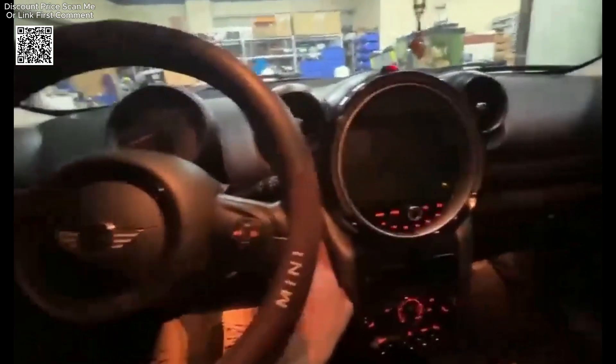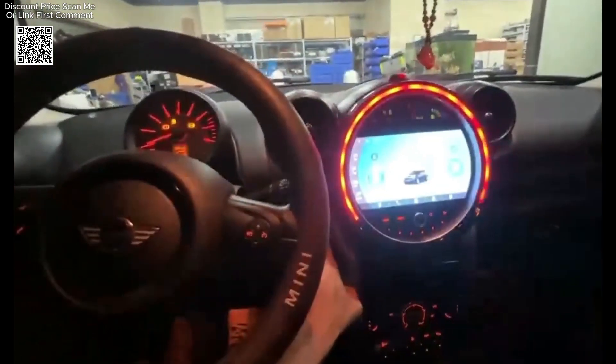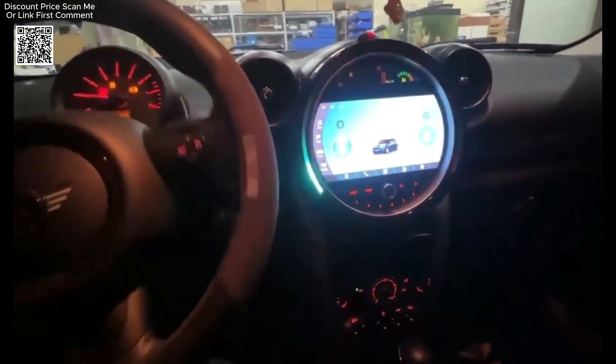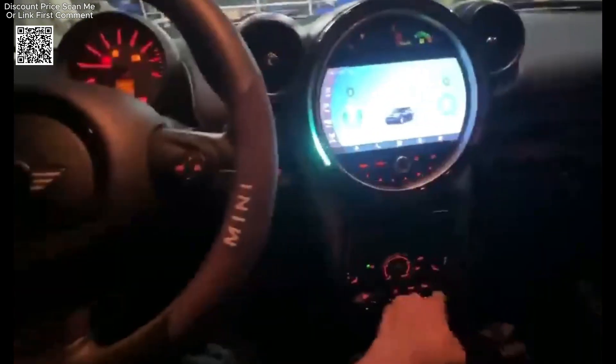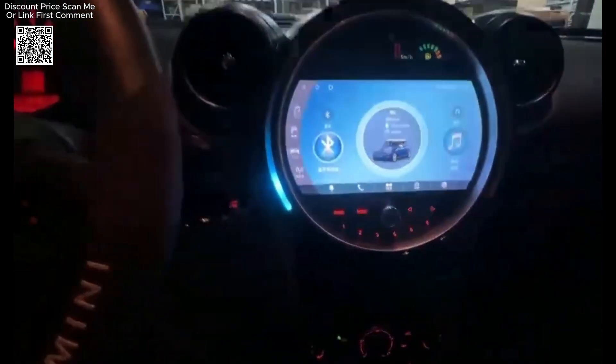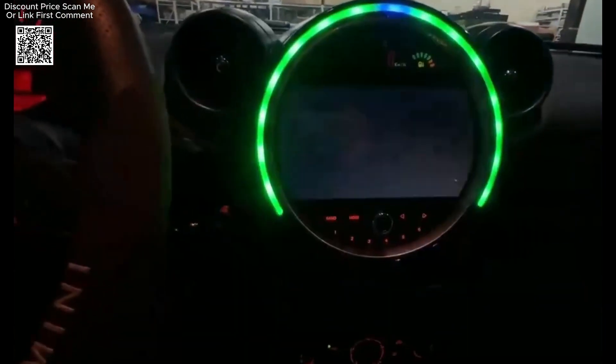The Multimedia Player Car Stereo GPS Navigation System for BMW Mini Cooper R56, R57, R58, and R60 2007-2017, available on AliExpress, is a comprehensive entertainment and navigation upgrade designed to enhance the driving experience.